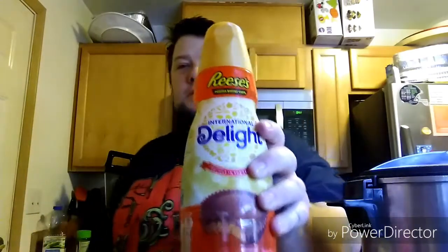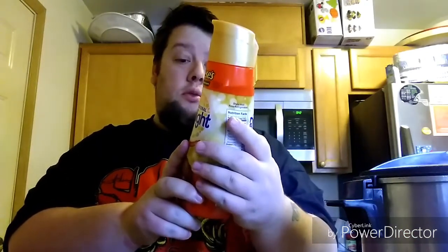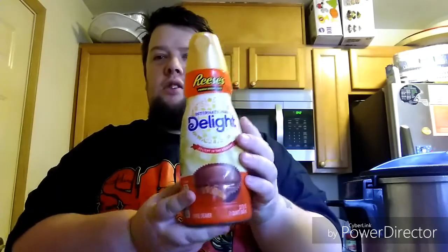So go to your local Fred Meyers and pick this up. If they don't have it, Target or even eBay or Amazon has this. It's really good — tastes just like what you'd expect. It's also a hug in a mug. If you follow them on Facebook, Twitter, and Pinterest — feel the love or your money back. Call 1-800-444-1332 for a full refund if you don't like it.